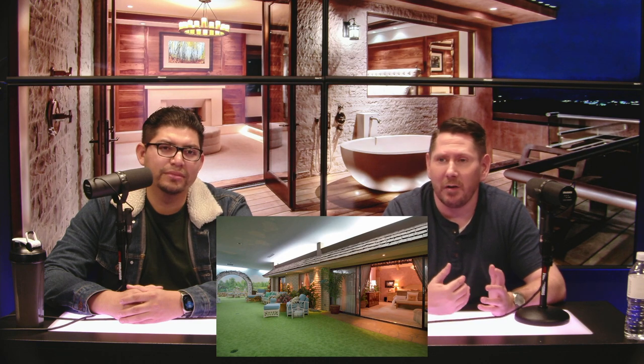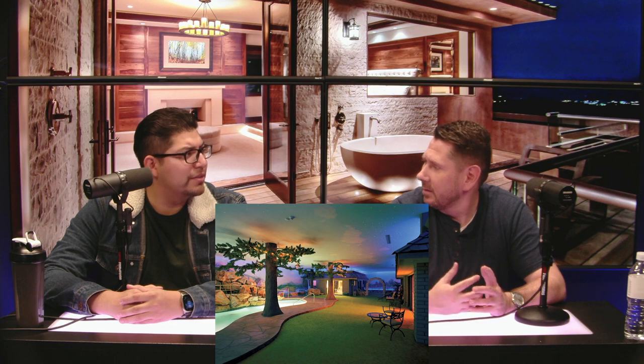The underground house also includes a four-hole putting green, a pool, a couple of spas and hot tubs, a sauna, a bar, and a barbecue area. It also has dynamic lighting that allows you to feel as if you're in daylight or under the stars. Over the years the home has hosted weddings, receptions, corporate events, and filmmaking.